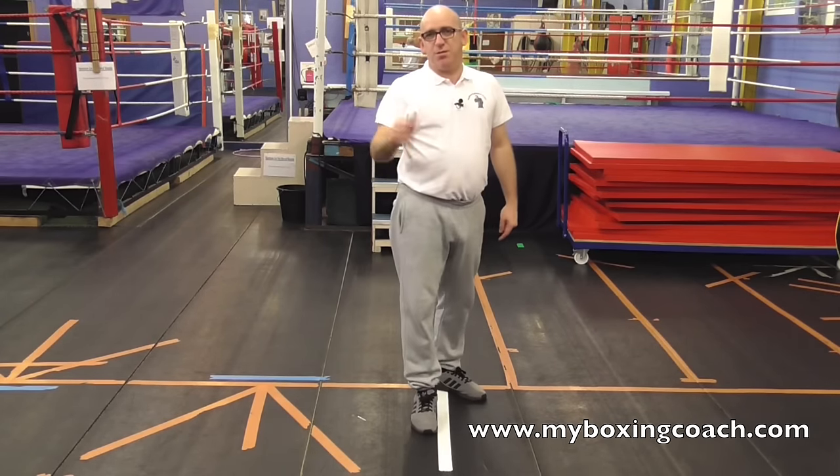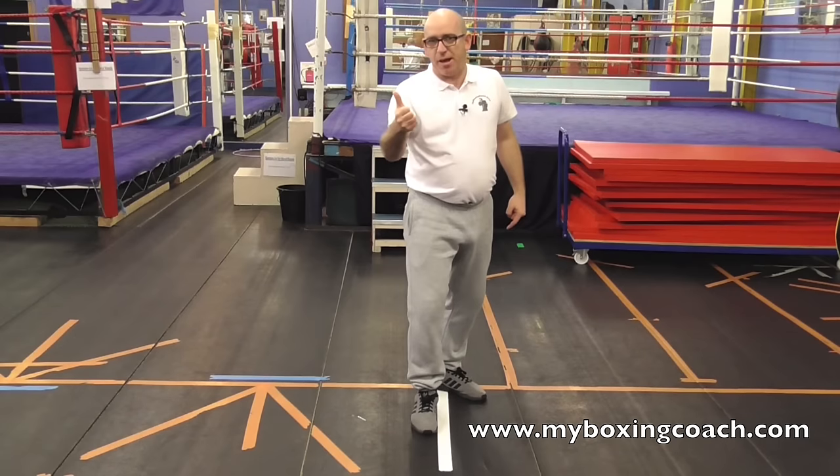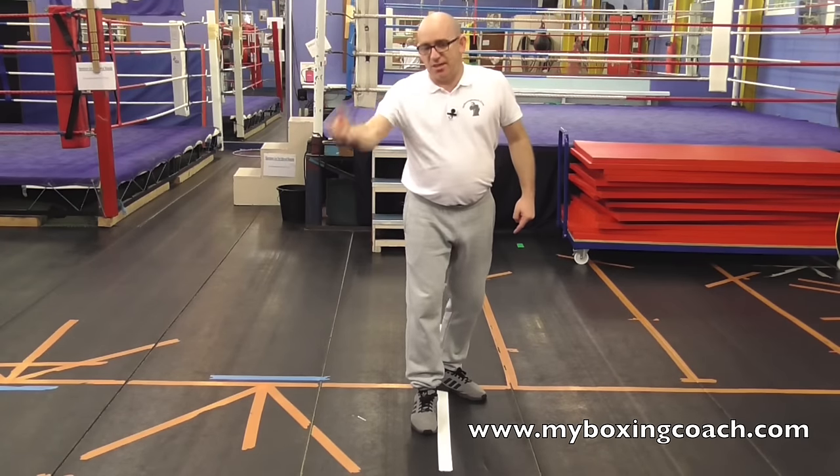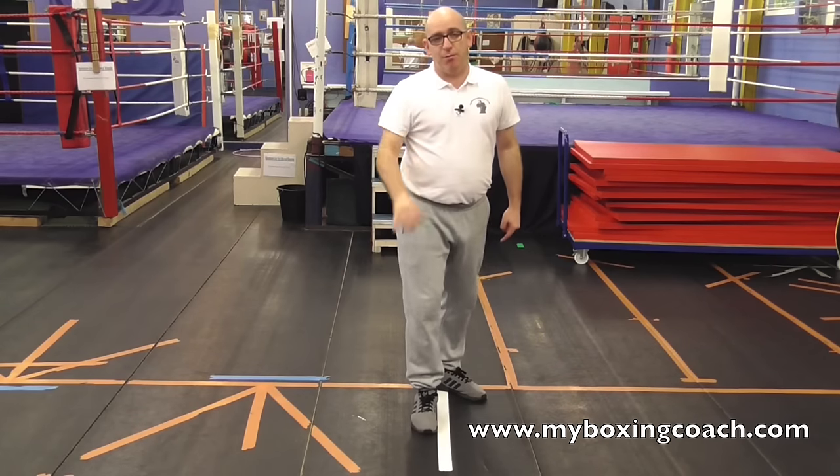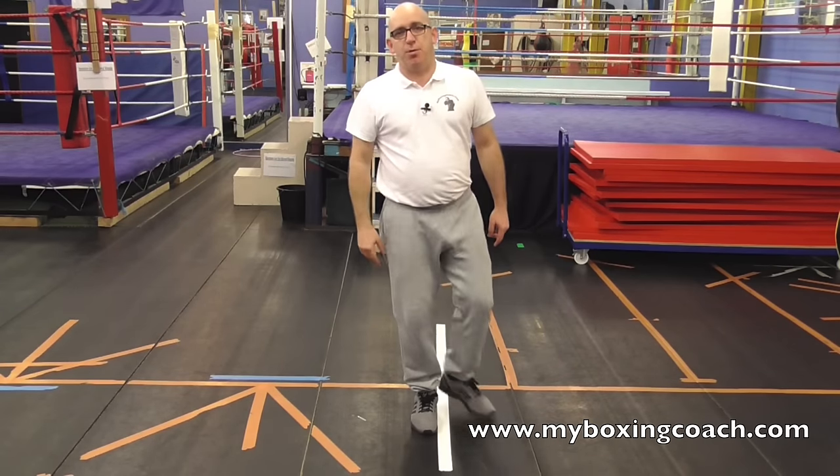Don't go passive, stay active. Trigger, defend, attack. Dead easy. Strangle it at birth. I'm Frans Sands, this is MyBoxingCoach.com.